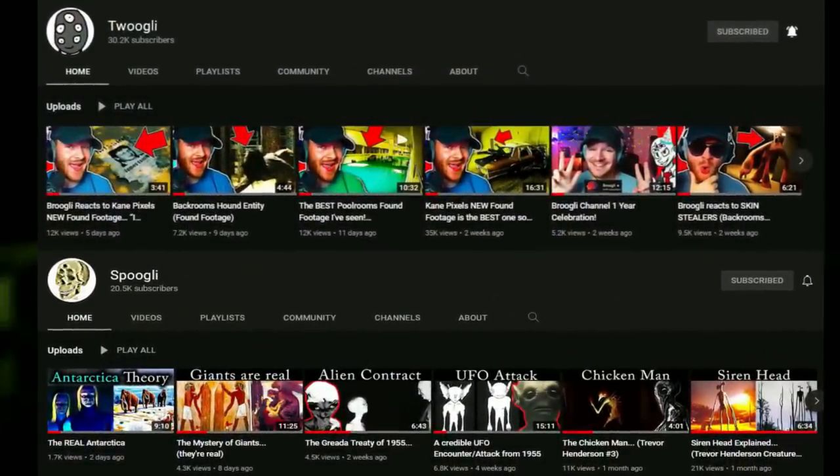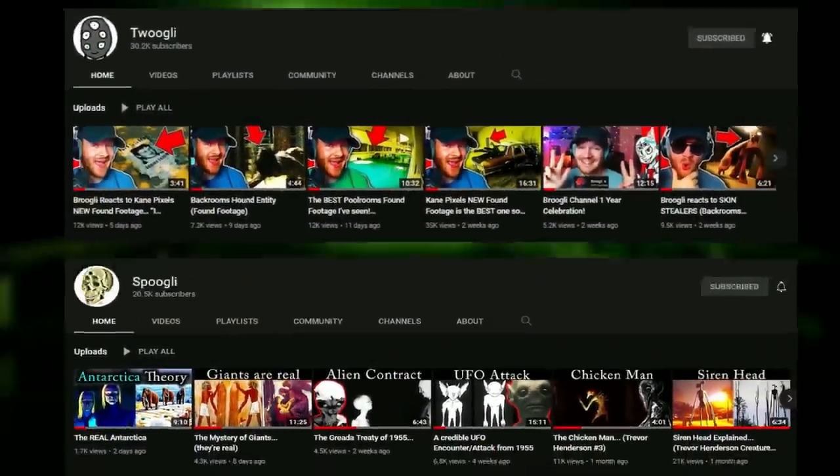Also, go check out my second and third channels, Tugly and Spugly, because if you do that, well, you're pretty cool. Now, let's get into the video.